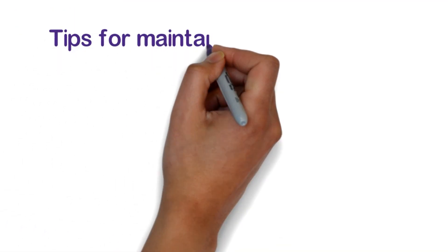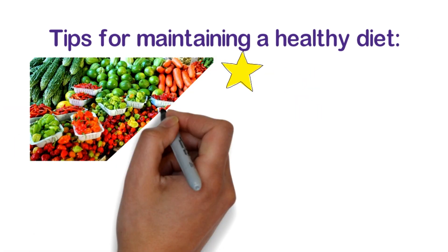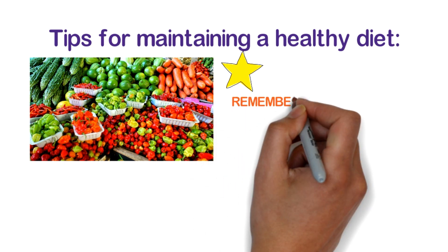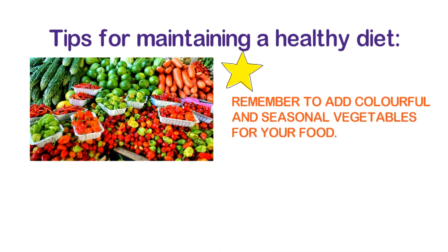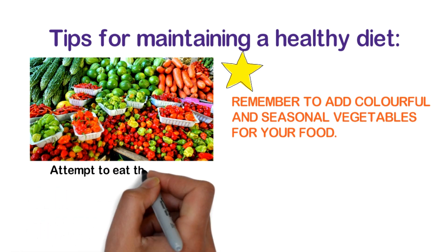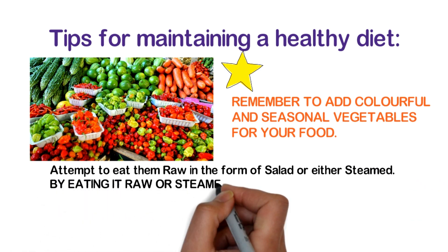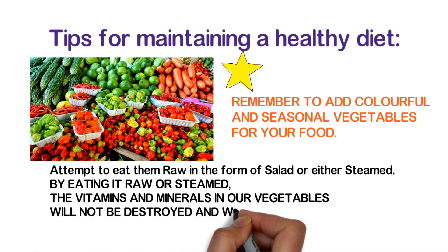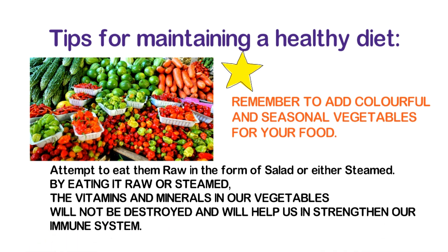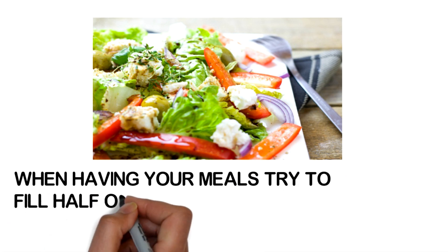Tip number one: remember to add colorful and seasonal vegetables to your food. Attempt to eat them raw in the form of salad, or steamed. By eating vegetables raw or steamed, the vitamins and minerals will not be destroyed and will help strengthen your immune system. When having your meal, try to fill half of your plate with vegetables.